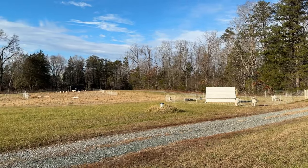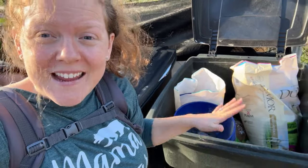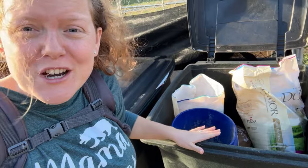Let's go give the goats some minerals. Nothing fancy, but we just store the goat minerals and sheep minerals and feed in these big black trash cans.